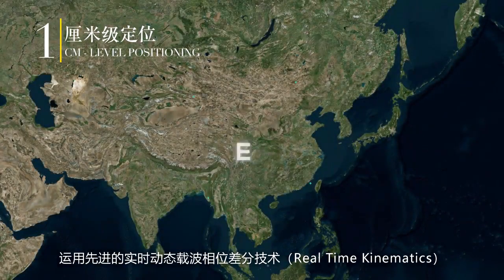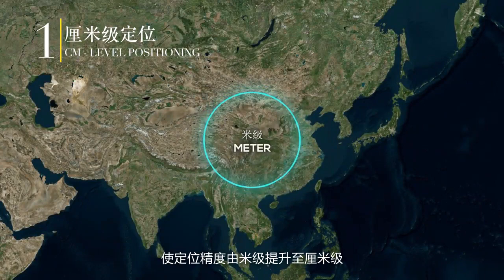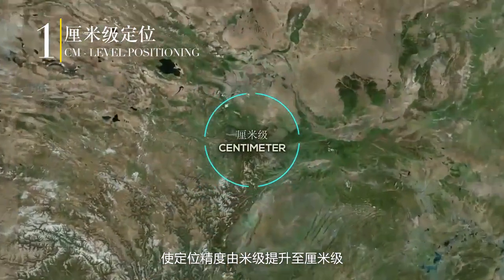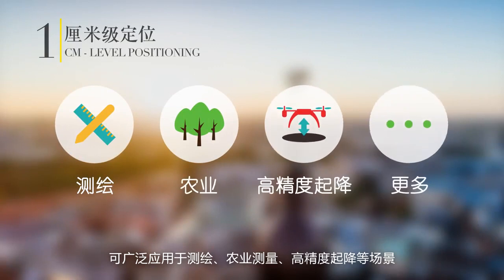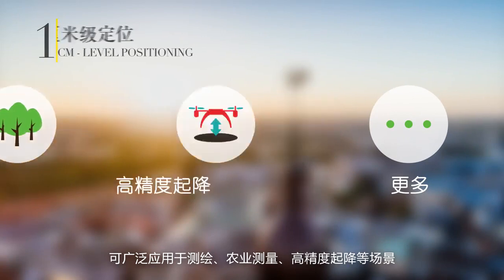By using real-time kinematics, its positioning accuracy is increased from meter to centimeter level. It can be widely applied to survey, agriculture survey, high precision takeoff and landing, and so on.